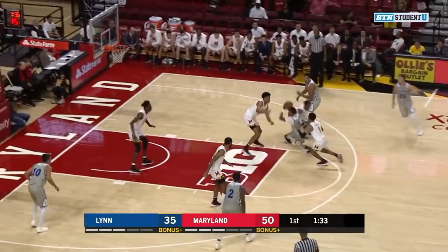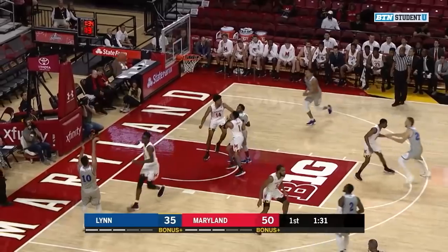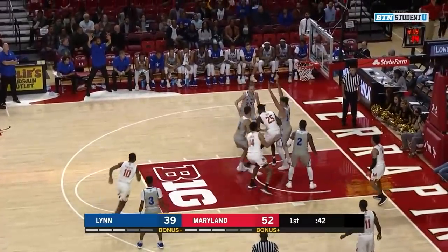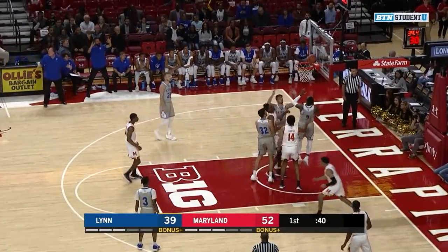Ability to not only hit a fadeaway jumper, but also possibly hitting threes. Parrish makes the wing jump shot. Lob up for Jalen Smith, comes down with it, spins, lays it up, and in.